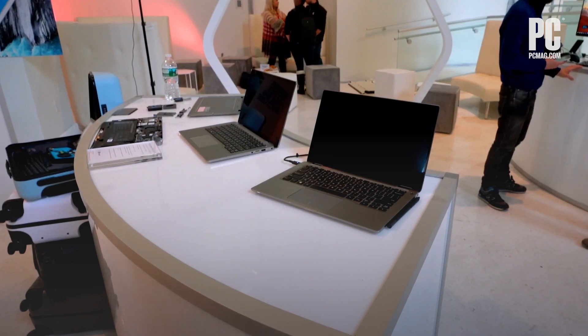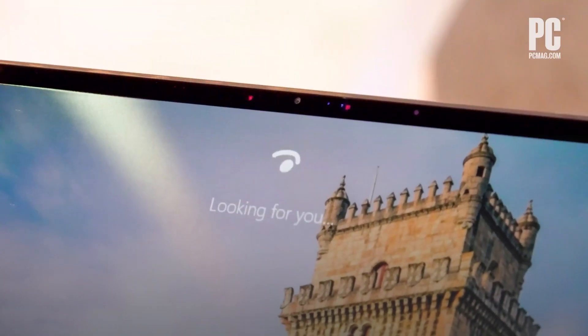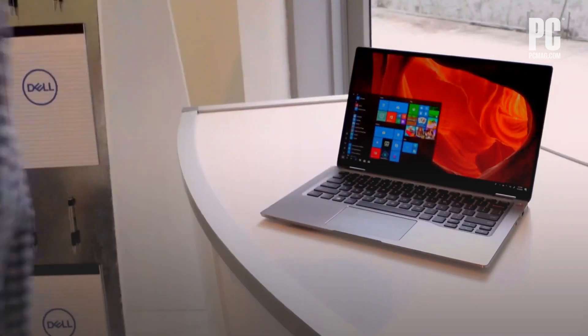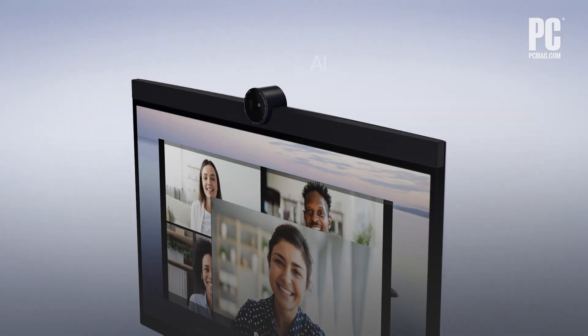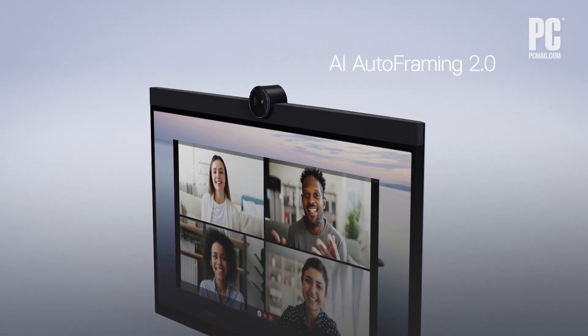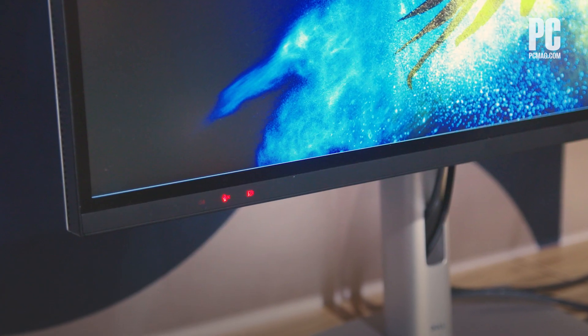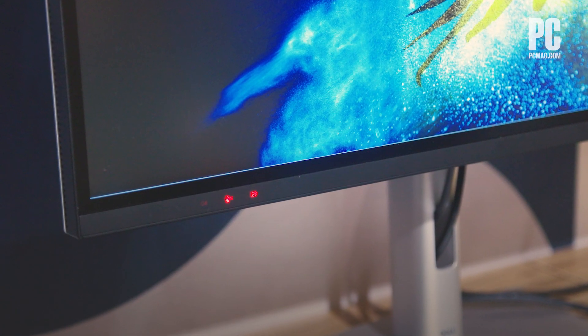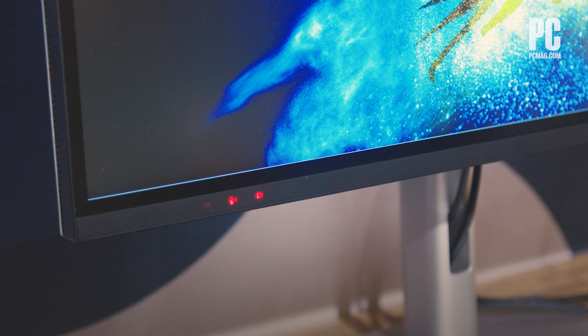If security is a concern, Dell's got you covered. With Dell Express sign-in, the camera detects your presence when you're close by and logs you in automatically, and it locks your PC when you walk away. The camera syncs with all major video conferencing applications, opening and closing the camera shutter as needed. The mute and camera-disabled touch sensors are accessible at the front of the monitor, allowing for easy control of the camera, the mic, and the speakers.